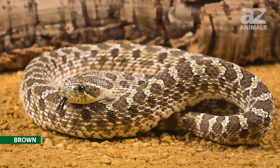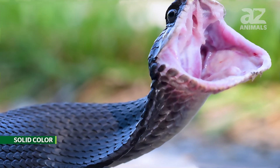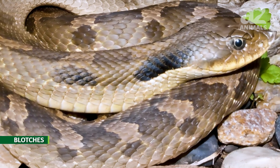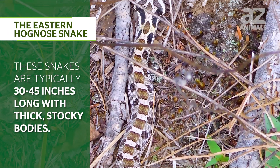These snakes come in a wide variety of colors and patterns depending on where they live. They're often brown, black, gray, green, red, yellow, orange, or even a combination of these colors. Some have one solid color, while others have dark spots or blotches along the length of their bodies to help them blend into their environment. These snakes are typically 30 to 45 inches long, with thick, stocky bodies.